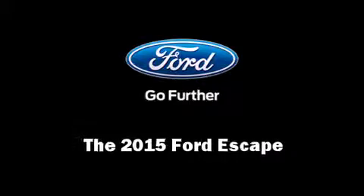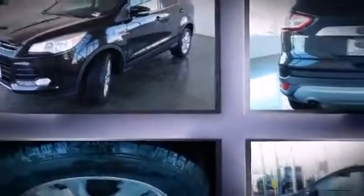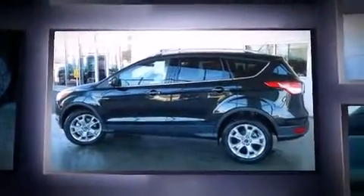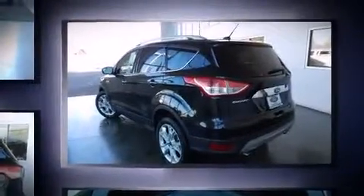Climb inside the 2015 Ford Escape. It features a front-wheel drive platform, an automatic transmission, and a 2-liter 4-cylinder engine. A turbocharger is also included as an economical means of increasing performance.